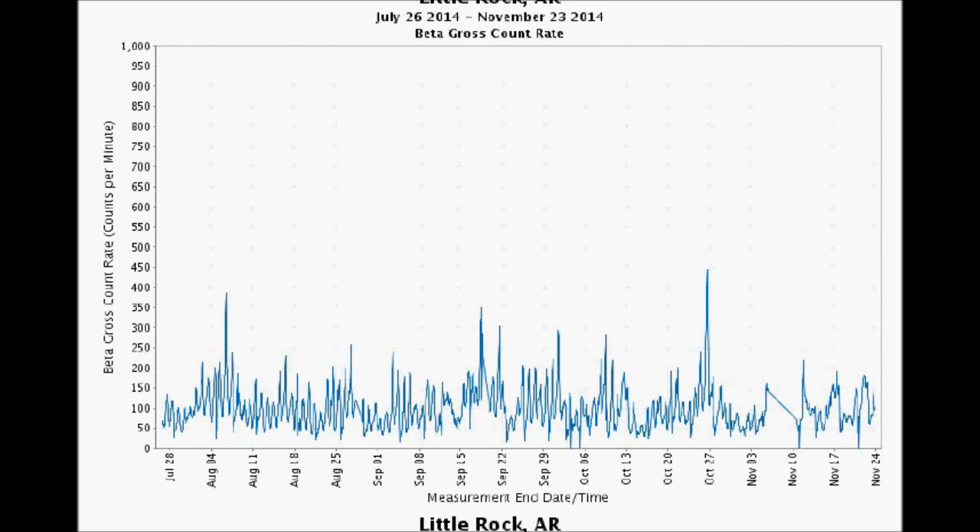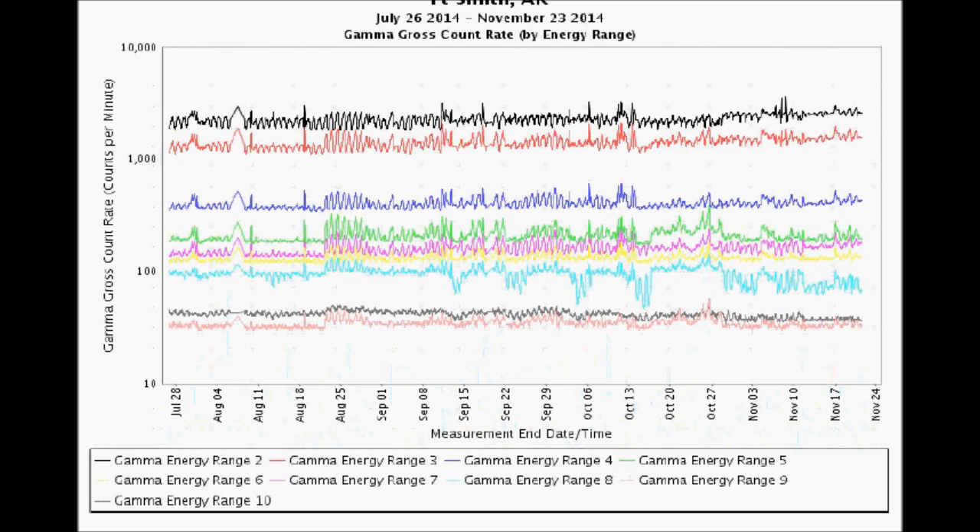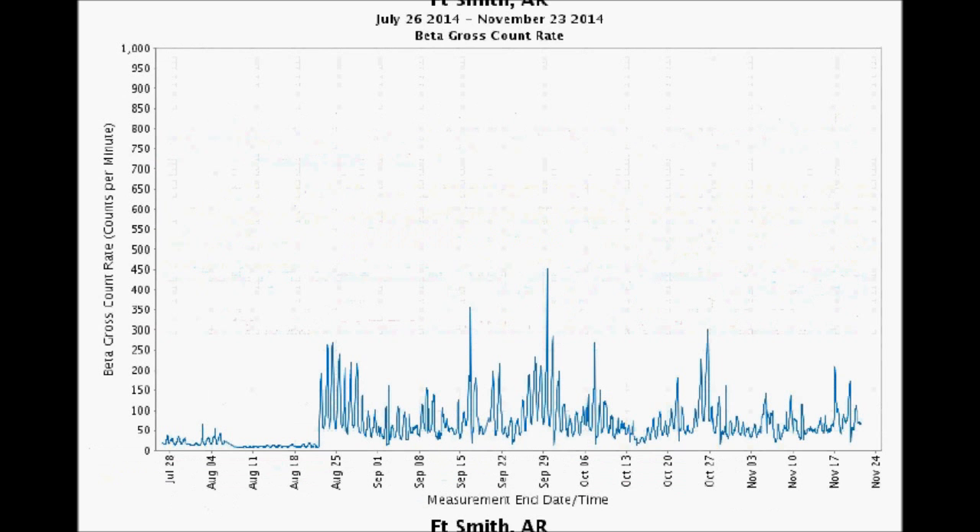Look at Little Rock, Arkansas — it rocketed to 450 counts per minute on October 27th. Now it's a little under 150 counts per minute. Fort Smith, Arkansas calmed down just a little bit to about 300 counts per minute on October 27th. But you wouldn't know that looking at the gamma graph. See how low it was, then it just took off in August. Hasn't been the same since.